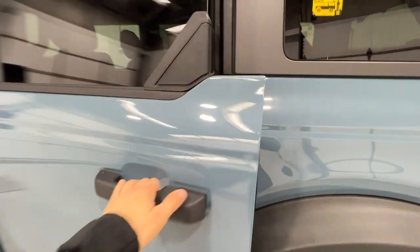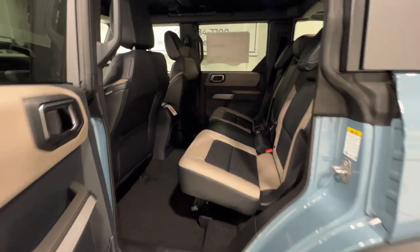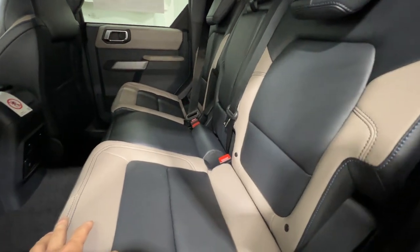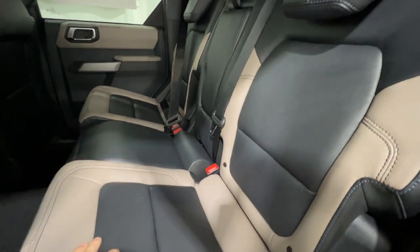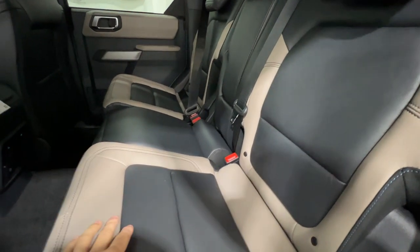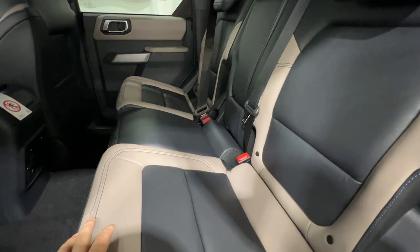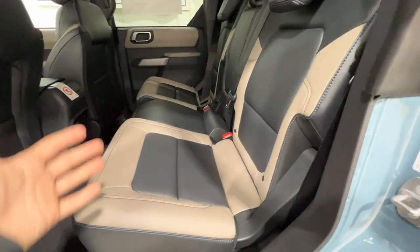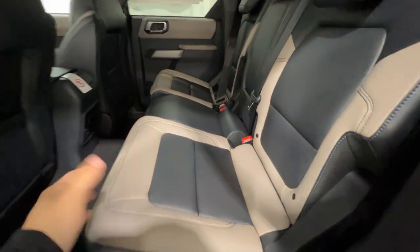Looking into the rear seat — this is the four-door model, so you get a lot more space compared to the two-door model. Another thing you get is the addition of a center seat: the two-door only comes with two seats in the back, whereas the four-door comes with three. So if you carry five people often, you definitely need the four-door. It's definitely the most popular option by a long shot for the Bronco models.